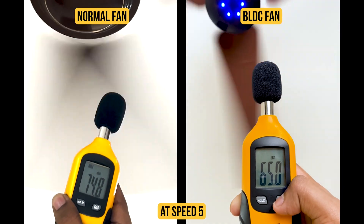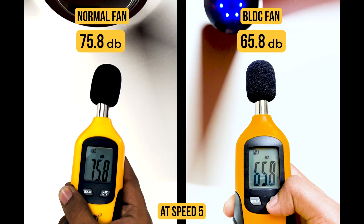Now let's start the noise test. We will be checking the noise of both the fans at speed 5 with the help of a noise-checking device. The noise of the normal fan is around 75 decibels, but the BLDC fan's sound is only 65 decibels, which is actually quite a noticeable difference.